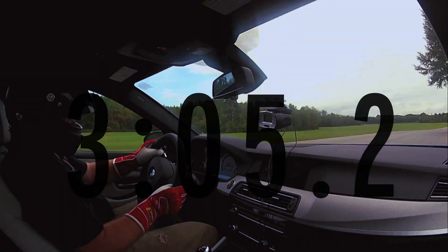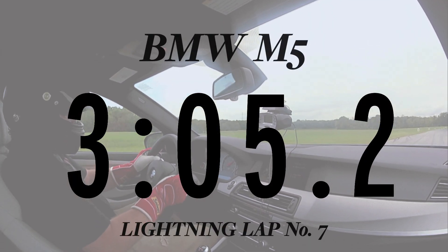The M5 did a 3:05.2, which is just three-tenths behind the Mercedes-Benz CLS 63 AMG.